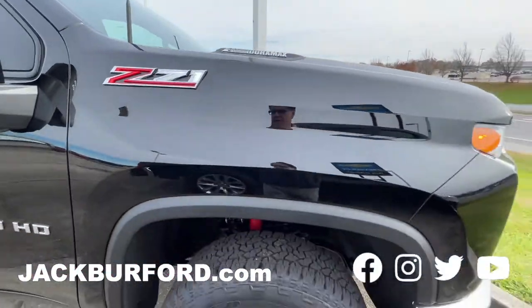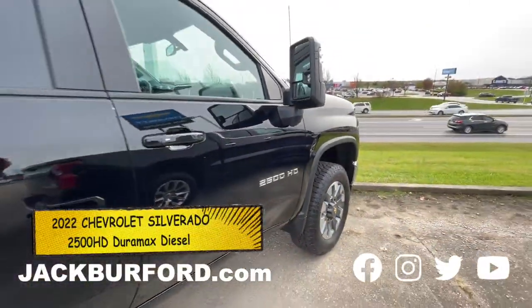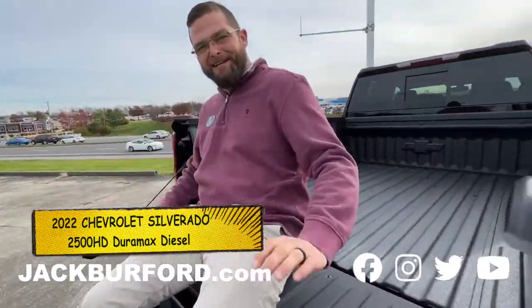Folks, Steve is supposed to be around here telling us about this Duramax 2500 HD pickup. Here he is. Hey guys, what's up?